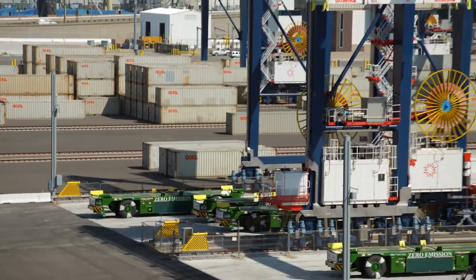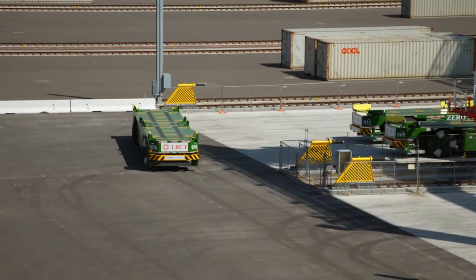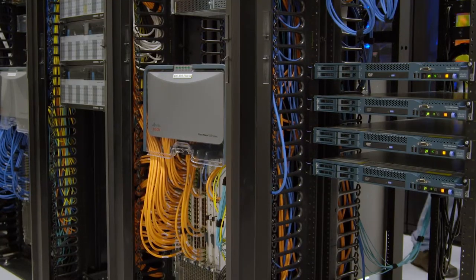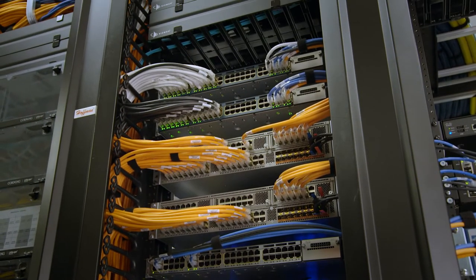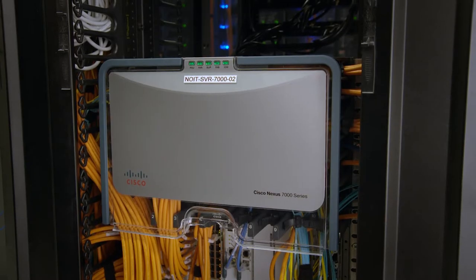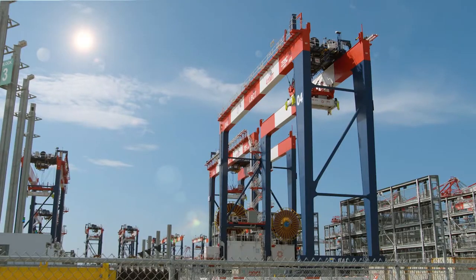Everything here is an endpoint on a network. Every piece, every component, everything that operates in the yard outside of the ship-to-shore cranes is automated. It requires 85 miles of fiber to do this, two data centers, 105 IDFs, 300 edge switches, seven Nexus 7000 switches. It is one massive network ecosystem and it all runs on IP.